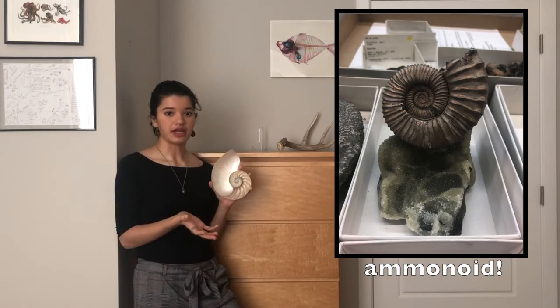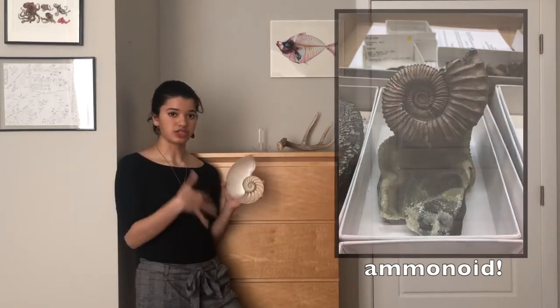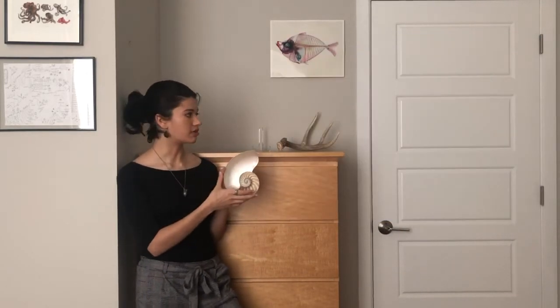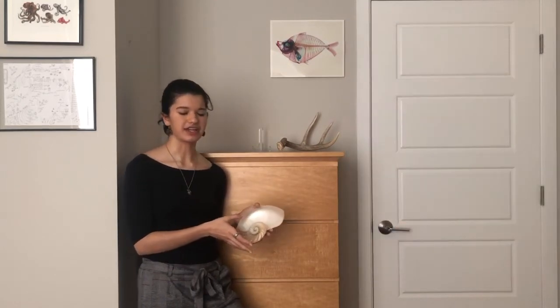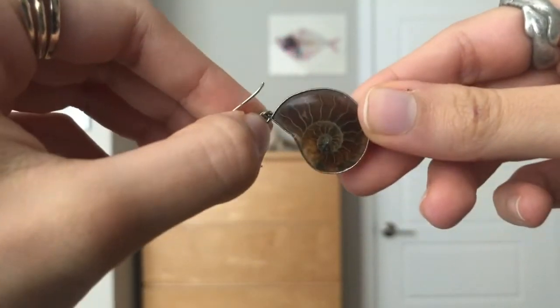Ammonoids were ancient cephalopods related to the modern-day nautilus, octopi, squid, and cuttlefish. Like a nautilus, they lived in a chambered shell, and those chambers were filled with gas to regulate buoyancy in the water. This animal was marine. They range in size — I'm going to put up a photo of a really gigantic one with my foot for scale, and we also have one we're currently cleaning that resides in a kiddie pool in our lab. They could also be really tiny — my earrings are actually tiny real fossilized ammonoids.